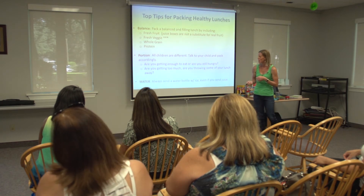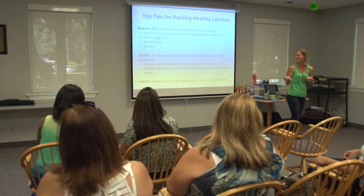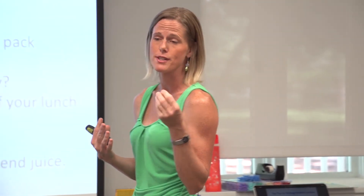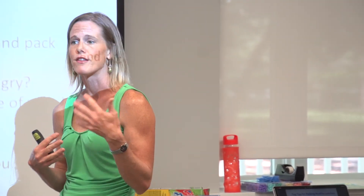Food costs a lot of money, so it's upsetting when it comes back uneaten. Always send a water bottle. If you're sending a juice box, they're small — kids need more than that to drink. Two or three juice boxes really isn't necessary; that's a whole lot of sugar at lunch. Just send a juice box, and when they're done with that, they'll drink their water.